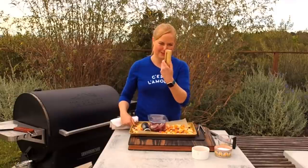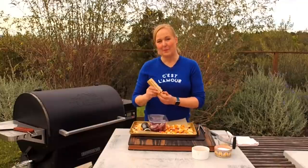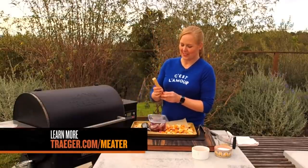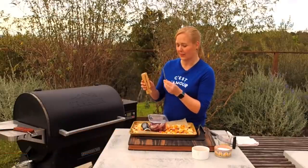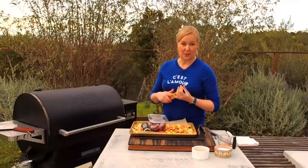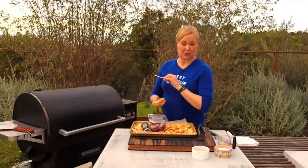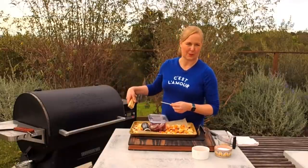I have to tell you about the MEATER Probe. This is a new Traeger partner — a wireless thermometer that fits directly into the meat and stays on the grill. It connects to an app on your phone where you set what kind of meat you're cooking and how you like it done. For chicken, of course, we want it done. You slide it in away from the bone, past the line marked on it, to get an accurate read. It's a total game changer.